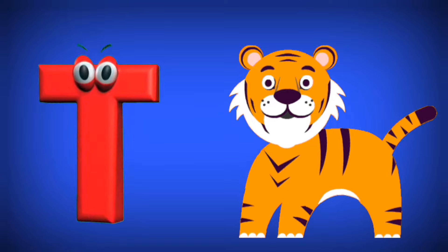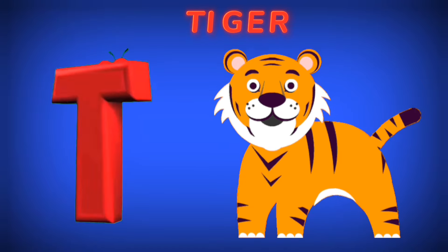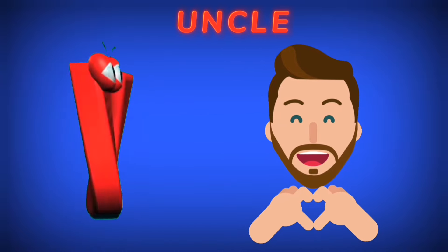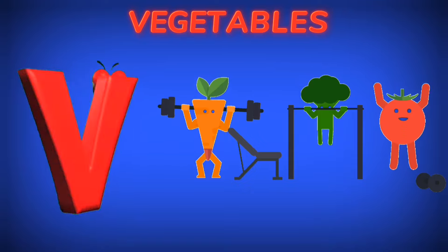T is for Tiger. T. U is for Uncle. U. V is for Vegetables. V.